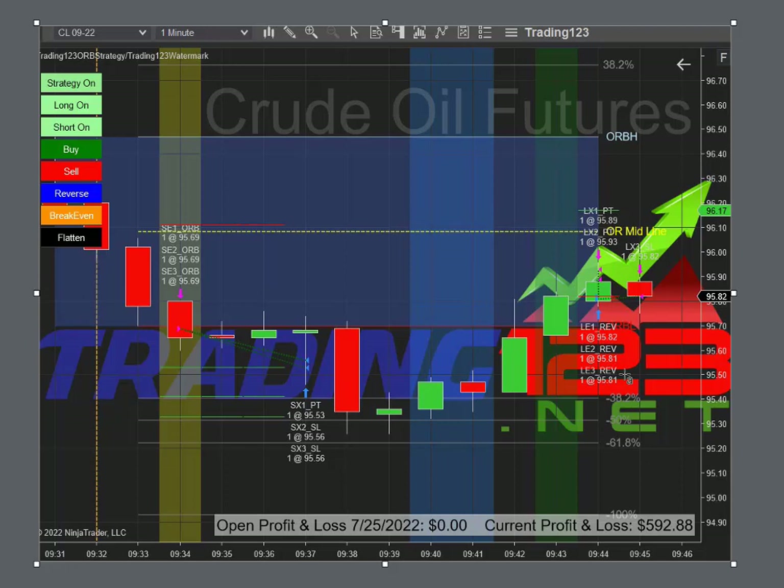We get a reversal right here in crude and it went up about nine ticks. We got some additional profit until our stop got hit again, took our gains, and then the trade was over.